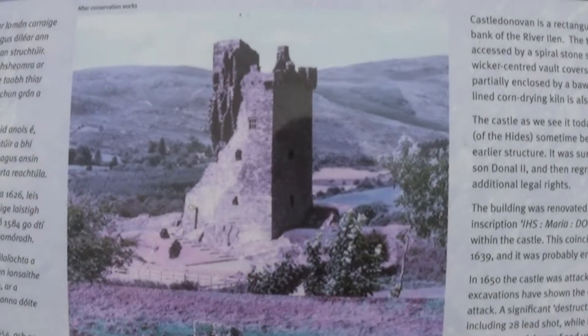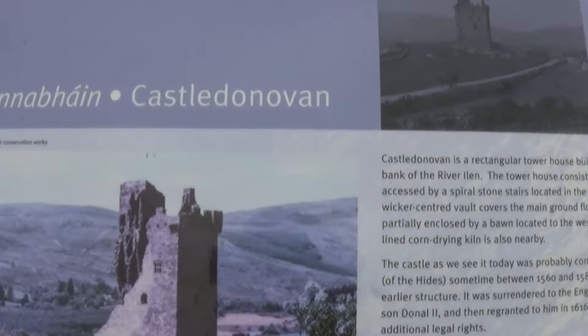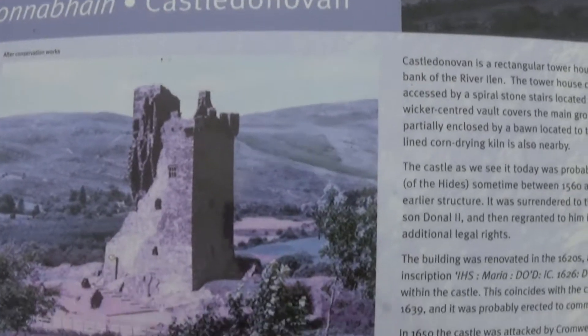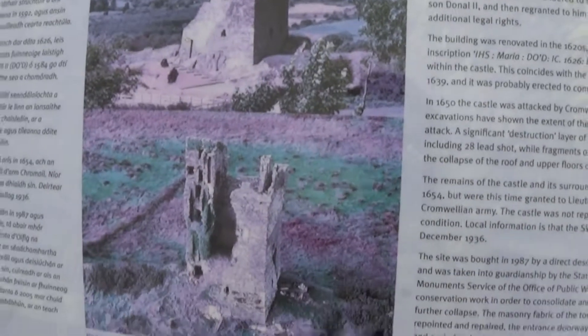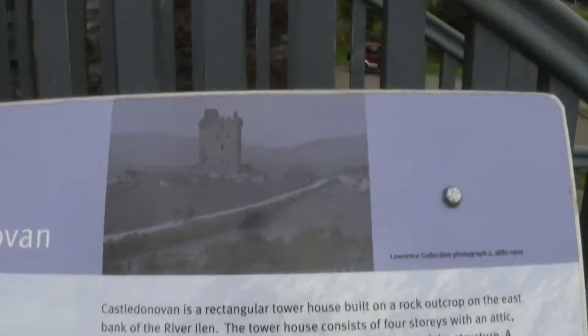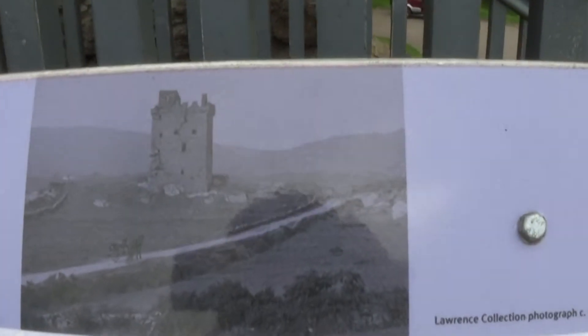Hi folks, Survival Ridge here. I'm at Castle Donovan, which is very derelict. That's what it looked like before it all fell down.